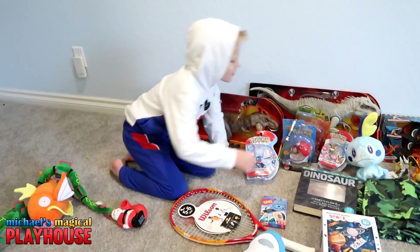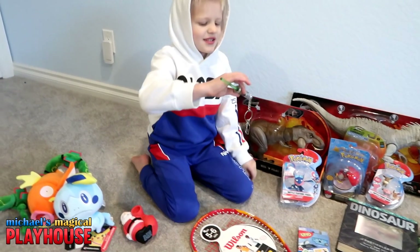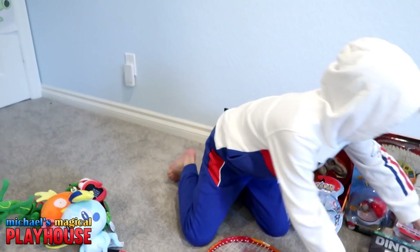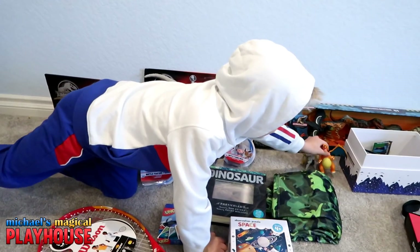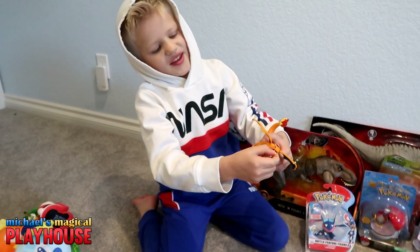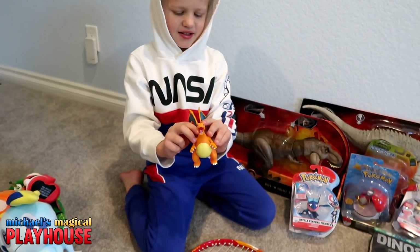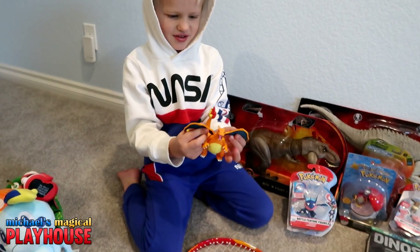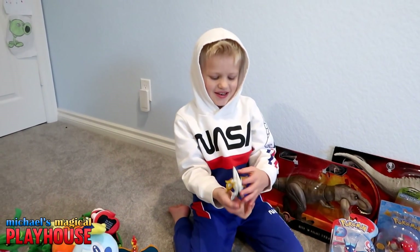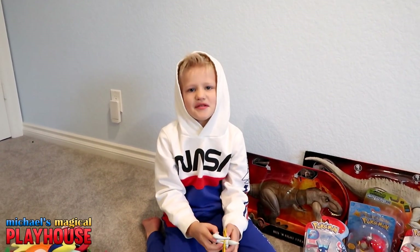Next, we have this Pokemon. I also got this — it's a lightsaber key. And I also have this super cool Charizard. Right here you can get this and it shoots out. Isn't that cool? And its wings can flap like this. It's really cool. And this is my favorite of all time — the best Pokemon ever. Arceus. He's my very favorite Pokemon.